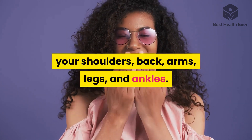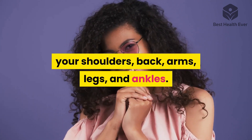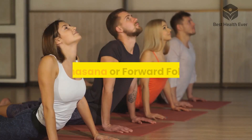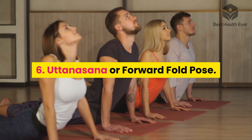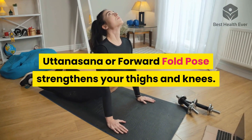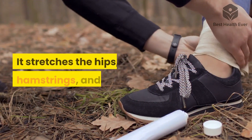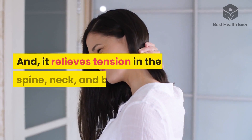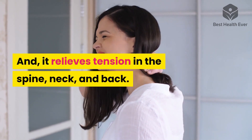Warrior Pose opens your hips, chest, and lungs. Six: Uttanasana, or Forward Fold Pose. Uttanasana strengthens your thighs and knees, stretches the hips, hamstrings, and calves, and relieves tension in the spine, neck, and back.